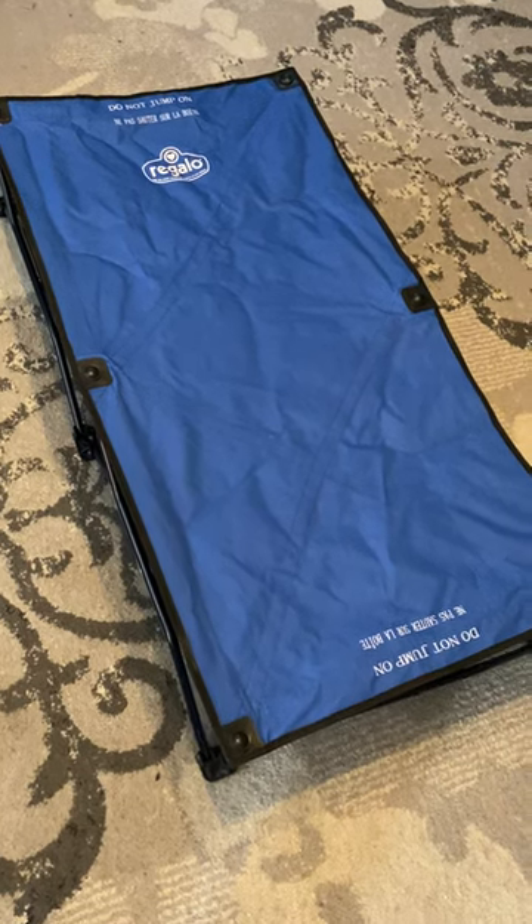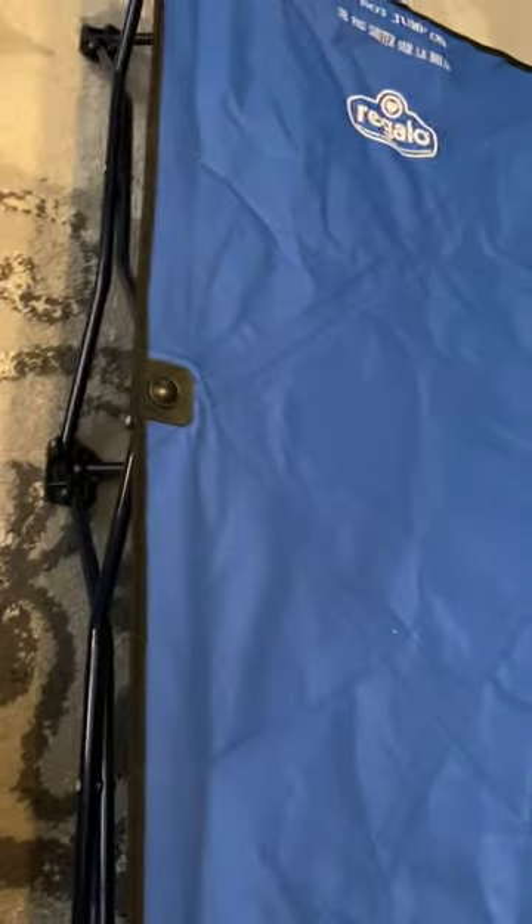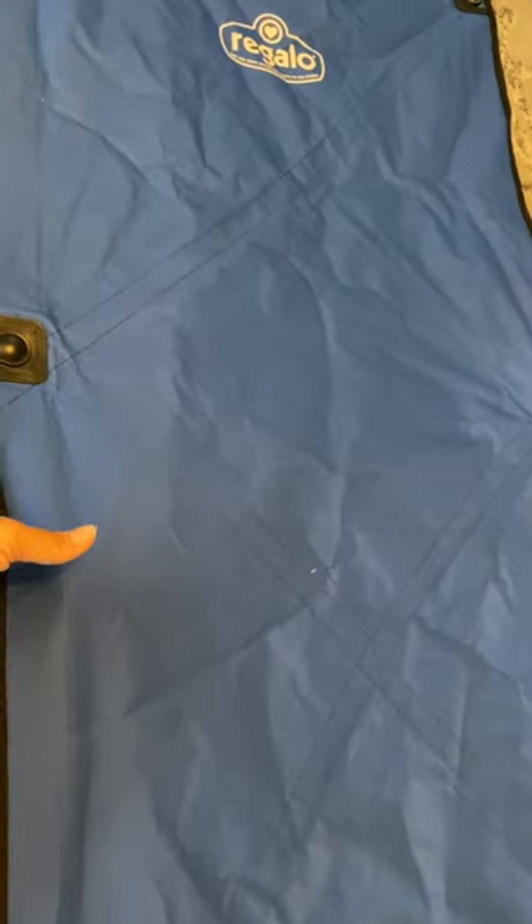Hey y'all, it's Rachel from Frugal Deals Delivered. Wanted to show you this Regalo toddler size cot. It's great for daycare, great for preschool, great for camping. We used it for sleepovers.